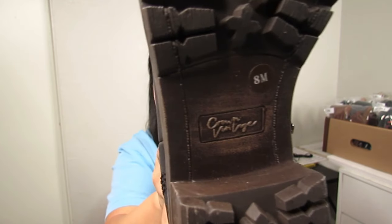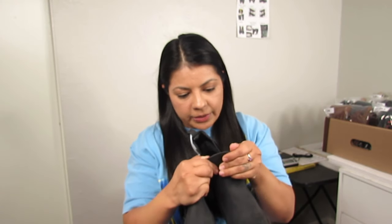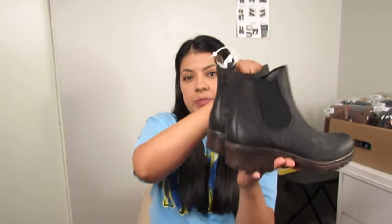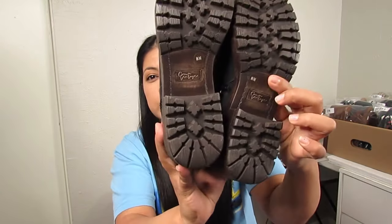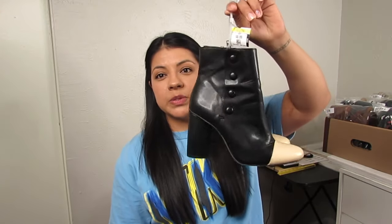Sometimes the thrift stores price Timberland fairly well and sometimes they go way out there at like $50–$60, where even on half-off days it's questionable whether you'll make a profit. Next are Crown Vintage black faux leather Chelsea boots, size eight, in excellent condition — that was the main reason I picked them up at $6.50. Chelsea is a very popular boot style, but I do pass up Crown Vintage more than I pick it up.